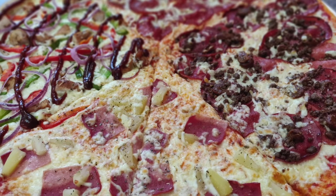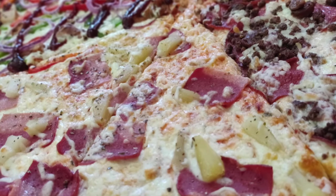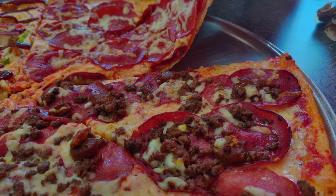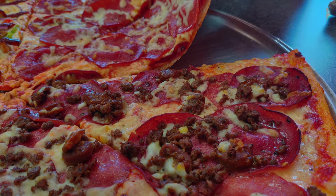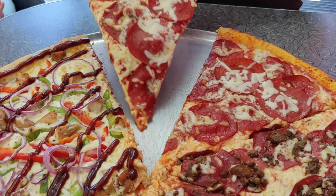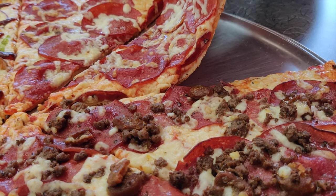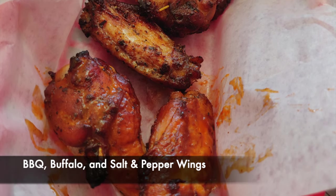The pizza slices were extremely large — we were only able to finish one slice. We were told that the reheated ones are more delicious than the ones that come straight out of the oven, and that was true. When we came home and heated them up, they still had their crispy consistency and were still extremely delicious.